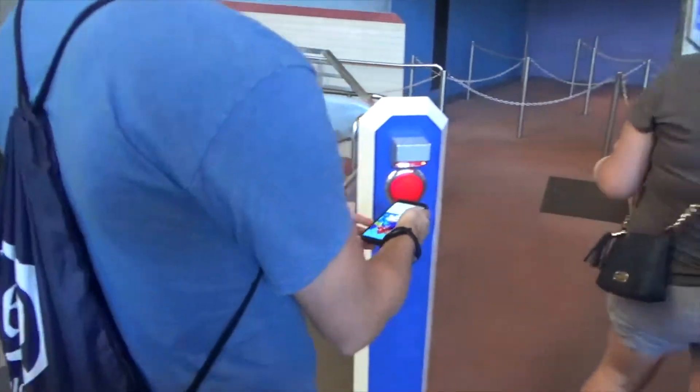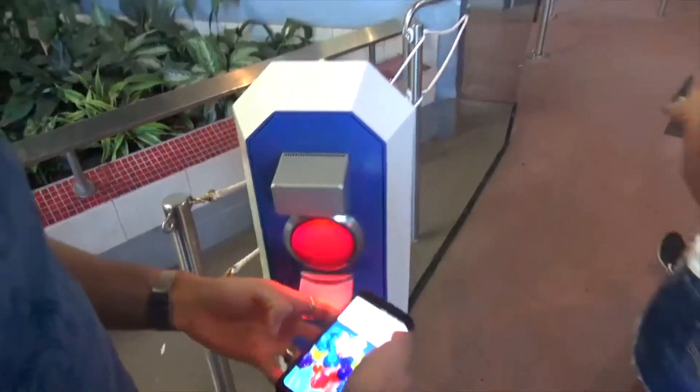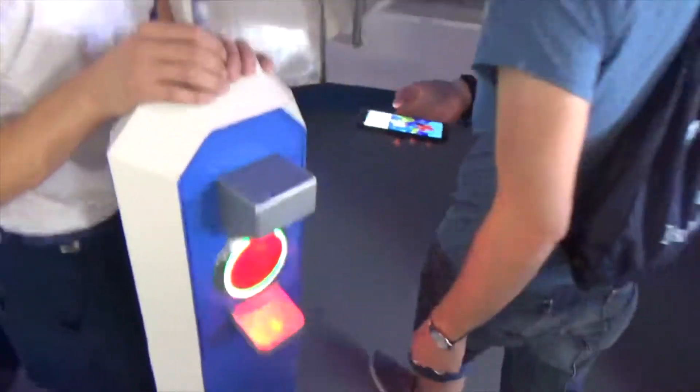Be sure to have your phone or tickets out before you approach the scanners and leave them there until the circle turns green. If you have more than one ticket linked to your account, swipe left to get to the next code. Make sure you keep those phones or tickets handy because some attractions will require you to scan again at the merge point.